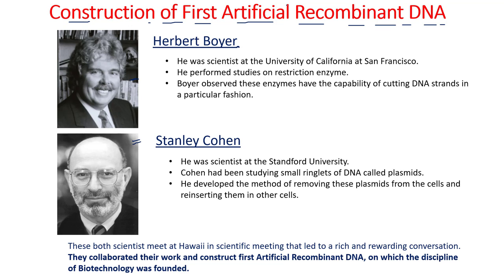Herbert Boyer was a scientist at the University of California in San Francisco, and he was performing studies on restriction enzymes. Restriction enzymes are also known as molecular scissors — they cut the DNA at specific locations in a specific manner.